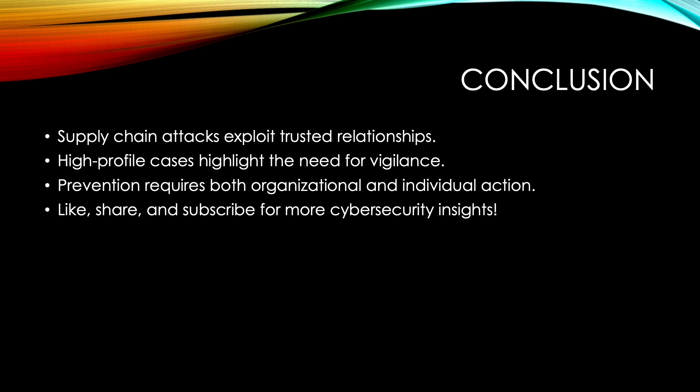If you found this video helpful, don't forget to like, share, and subscribe to the channel for more insights on staying safe in the digital age.